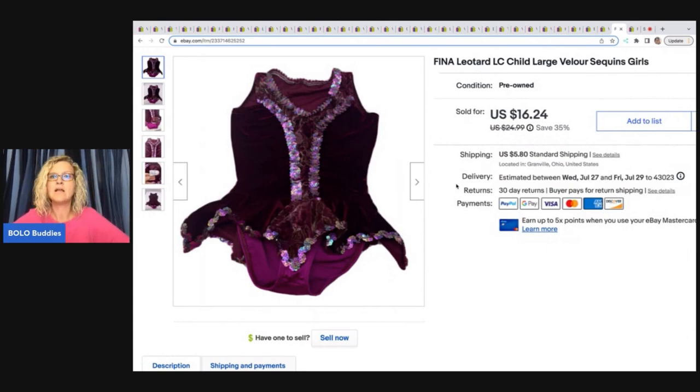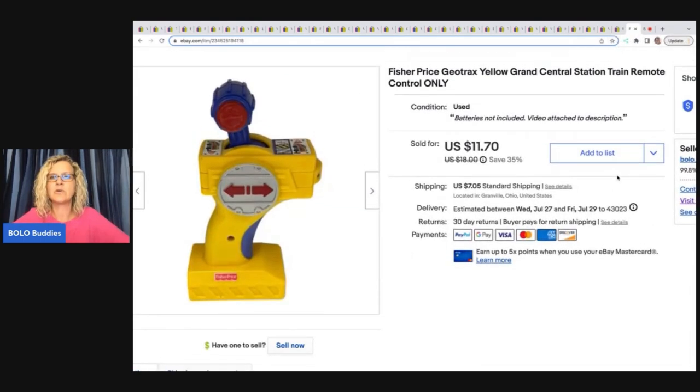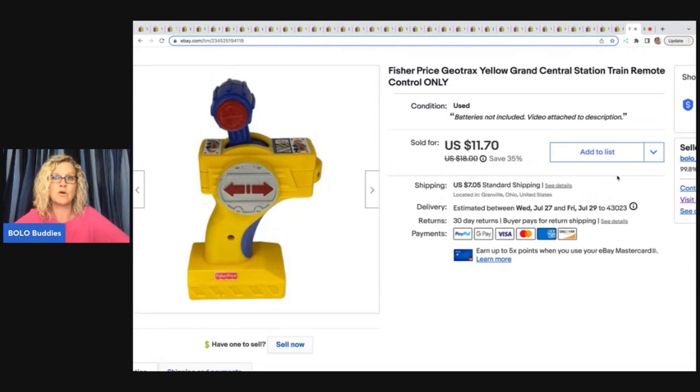Auctions for You and Donatella Botolino go back and forth on each other's channels, and I buy from both of them — they'll both be linked below. Great inventory sources for resellers.